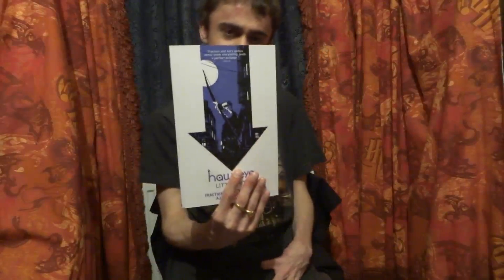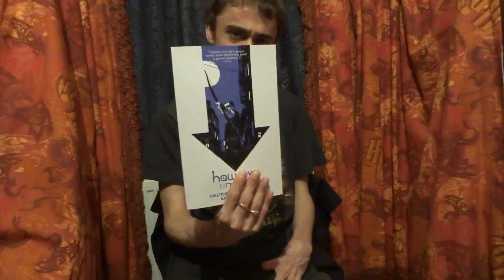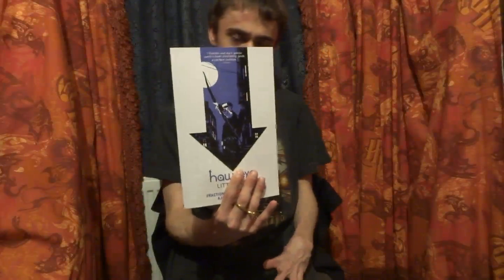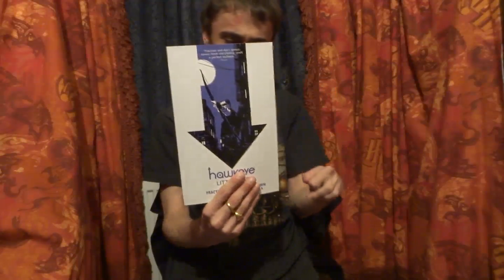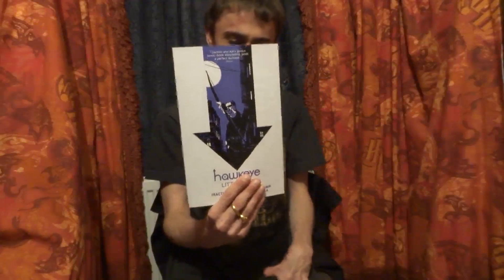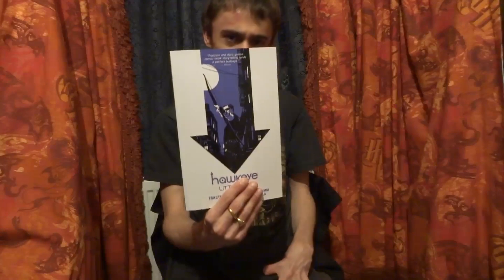Hey everybody, it's me as always your host Gambit896 and I'm back with another video for you guys. Today I'll be reviewing Hawkeye Volume 2, Little Hits. The series is written by Matt Fraction and on the second volume we have Steve Lieber, Jesse Hamm, David Aja and Francesco Francavilla on the artwork. On the colouring we have Matt Hollingsworth and the series is published by Marvel Comics. The second volume collects issues 6-11 of the Hawkeye series.